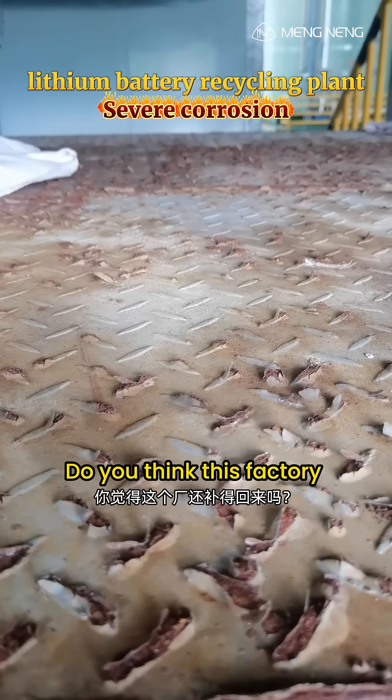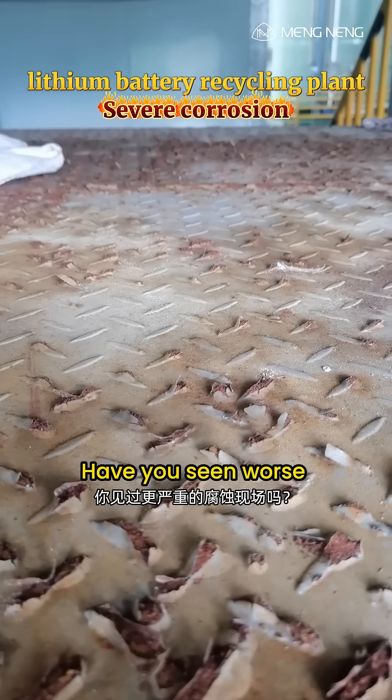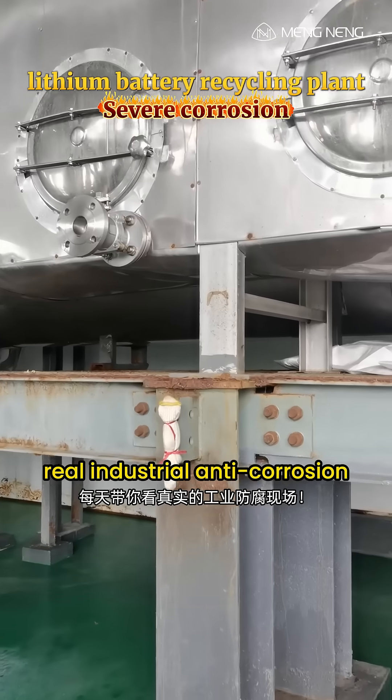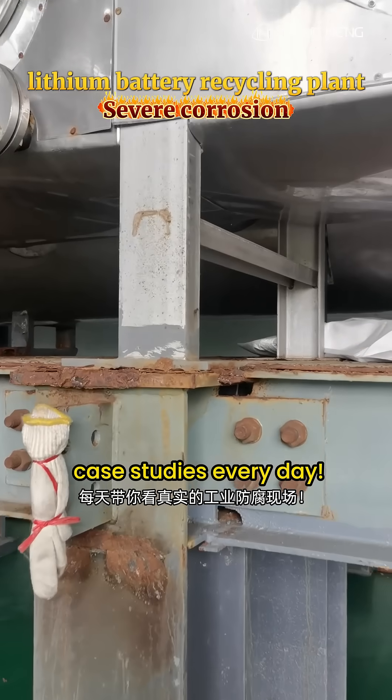Do you think this factory can still be saved? Have you seen worse corrosion in the field? Leave a comment and let's discuss. Follow me for more real industrial anti-corrosion case studies every day.